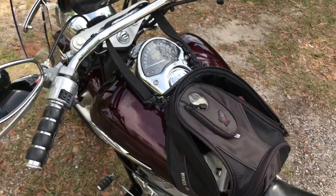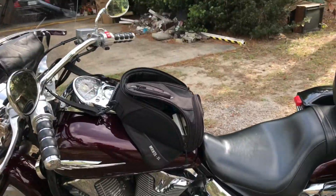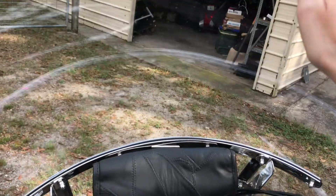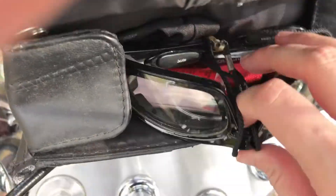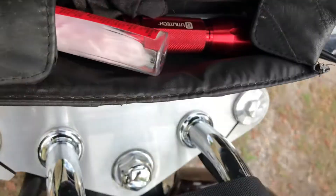This is a Honda motorcycle. It's a 1300 cubic centimeter engine and it is a split engine. I have a windshield which keeps rain off of me. Up here I have a windshield visor compartment and I keep my riding glasses that are clear.